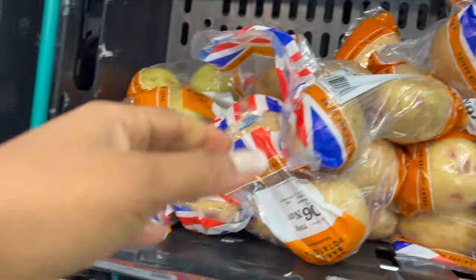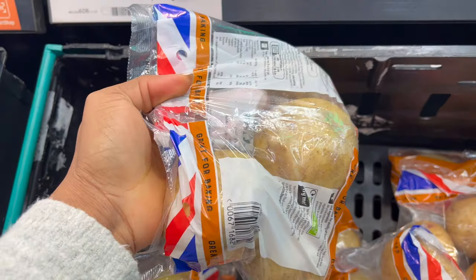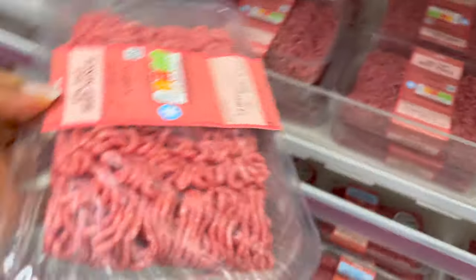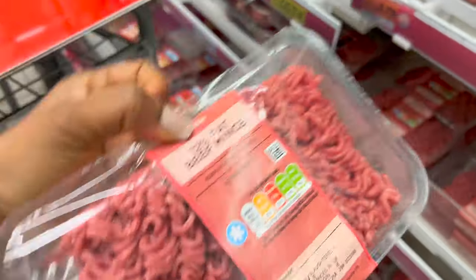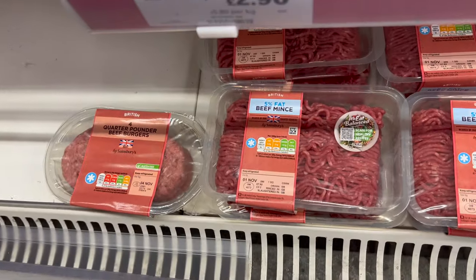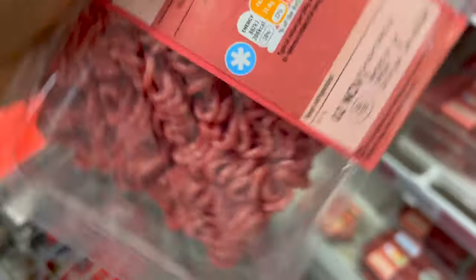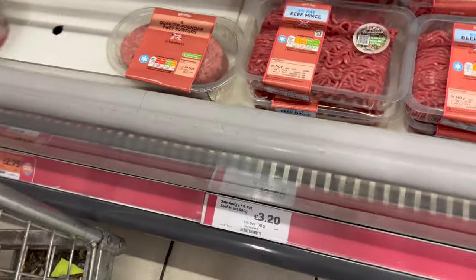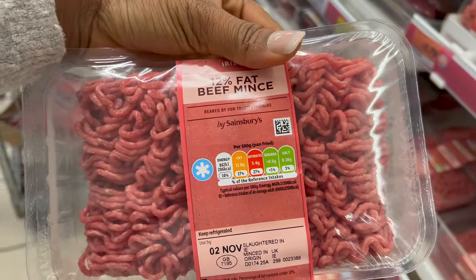I finally found something with an Aldi price match — these British baking potatoes, 57p for three. There's a 12% fat beef mince and another one that's 5% fat. They look the same size but the 12% costs two pounds 90 and the 5% costs three pounds 20 — I'm guessing it's because of the fat content.